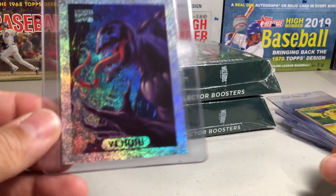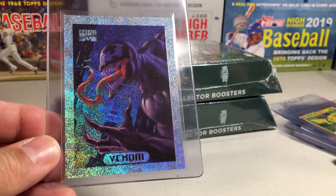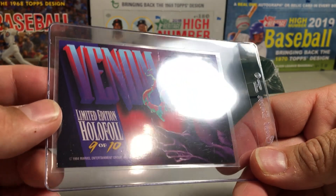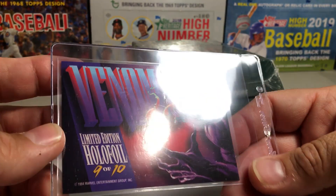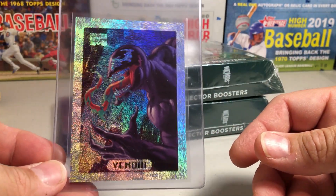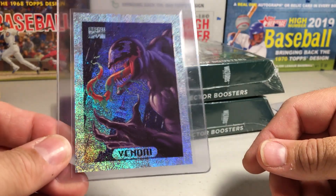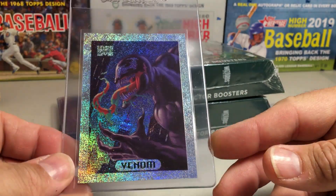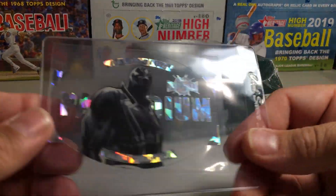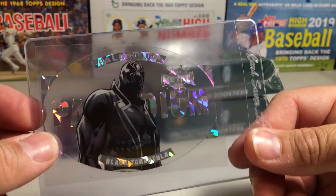This Masterpieces card - like the Carnage - this one actually looks gradeable. The centering is not terrible, it is a little bit thick on top. The Venom on the back looks really good; I'm not seeing whitening in the corners, which is very unusual. I'm going to try to grade that one and see what it gets. I think what would get me on this is the surface - there are a couple of marks on the surface. I'm trying to build a set of these graded, and I want at least PSA 7 or better.